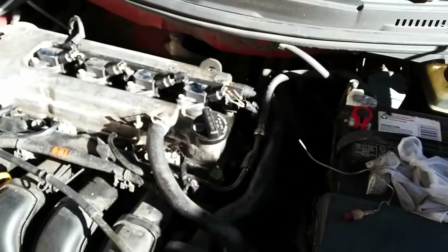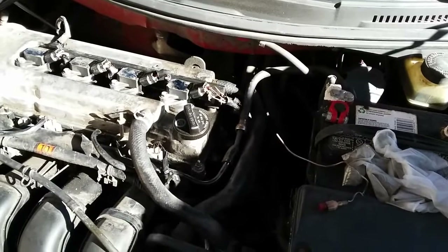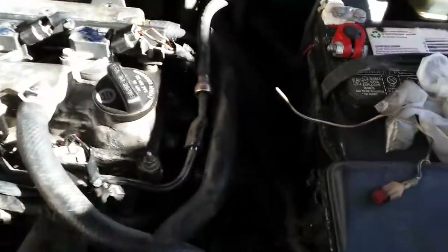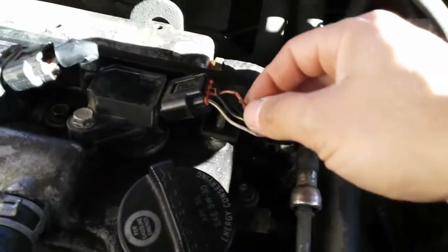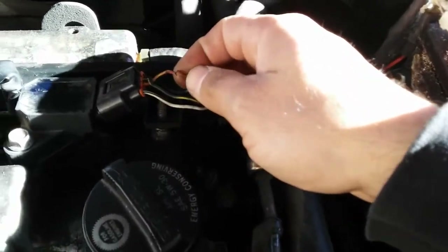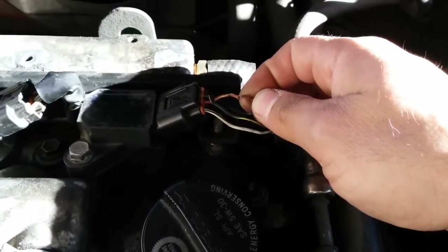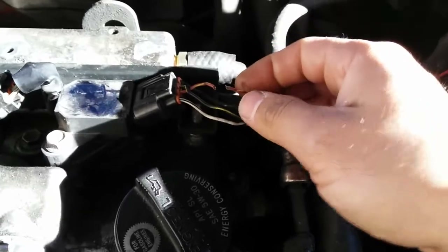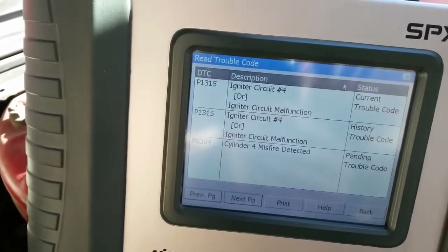This is going to be a quick bonus video based on the P1315 ignition coil circuit, or igniter. As I removed the quick splice spade connector on the red with yellow wire, I noticed that what was actually holding the wire together was the insulation. If I do a little tug test on it, it rips — as you saw. This is why we were getting that P1315 igniter circuit number 4 code.